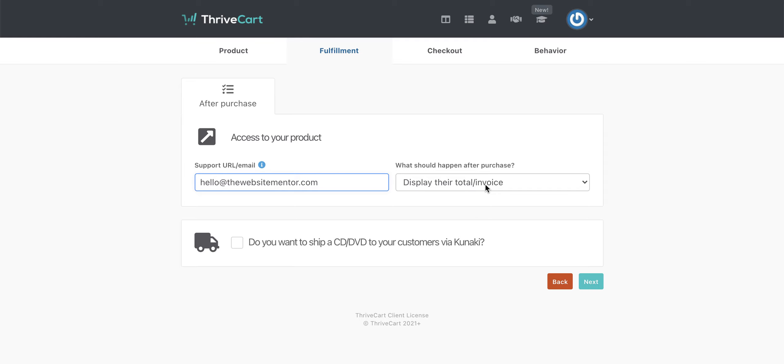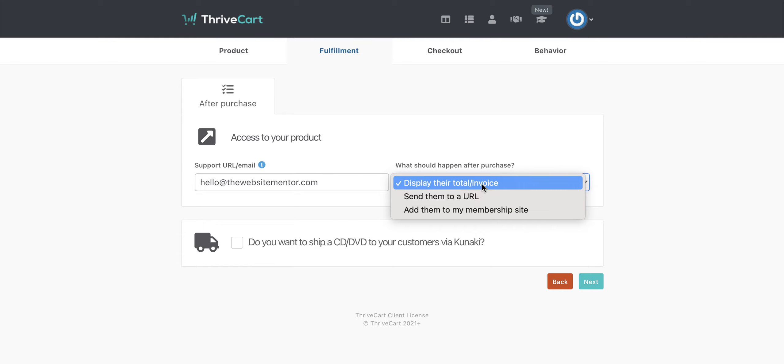Then you can choose what happens when people have actually finished the checkout. Are you going to display their total invoice? Are you going to send them to a URL, which would be like your thank you page — a great opportunity for you to present something else to them if you want to. Or you could send them to a membership site. With the new announcement about Learn, I'm fairly sure that option is going to be really straightforward. The way I work it at the moment is I will nearly always send them to a thank you page which is a URL on my website, and it will trigger an email sequence from ActiveCampaign, which is my email service provider. For simplicity, I'm just going to leave it as displaying the invoice.